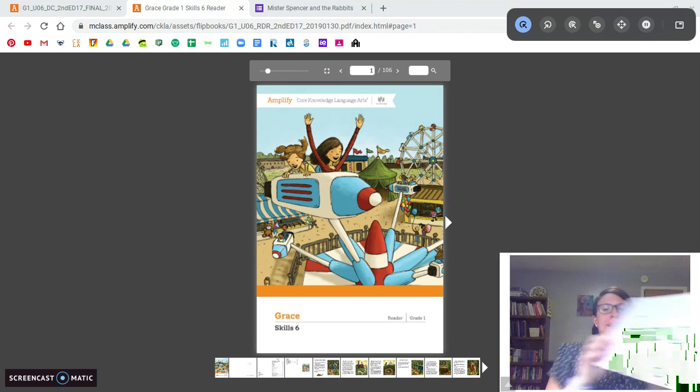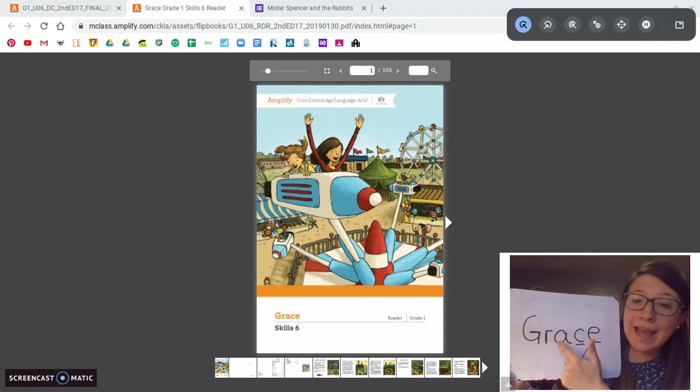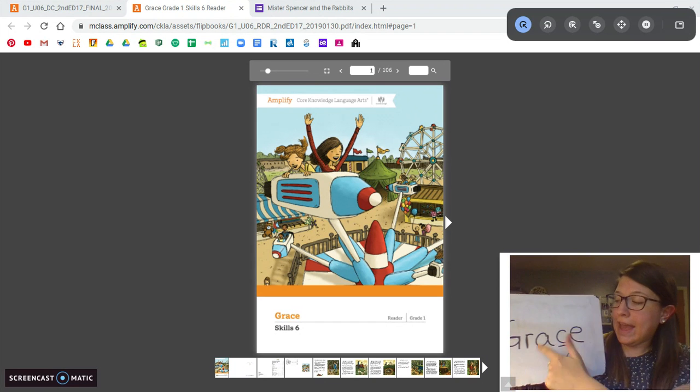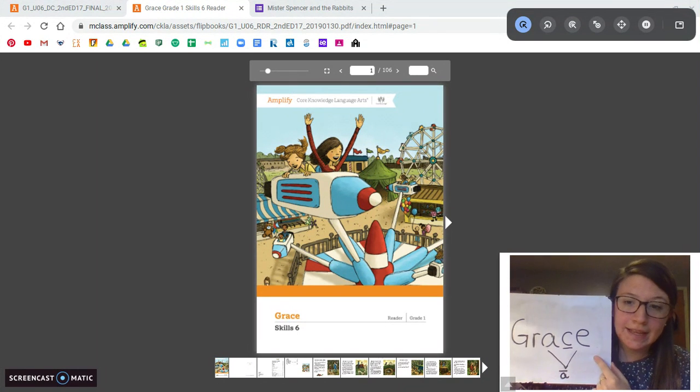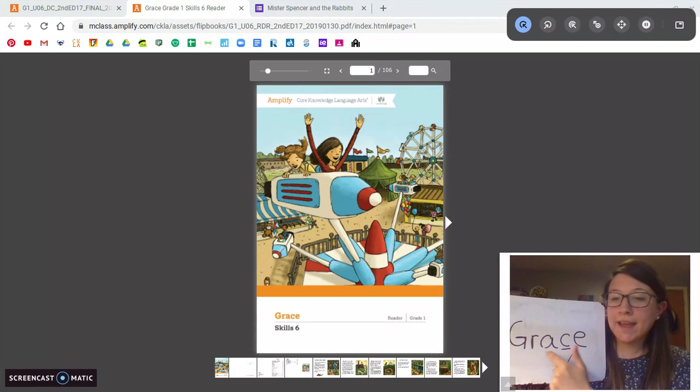I'm just going to break down this name Grace for you. Grace has the long A sound. The A and the E — that magic E — work together to make that A say its name. And the C, like we've been learning about, is making the S sound. So we have Gr, A. Grace.